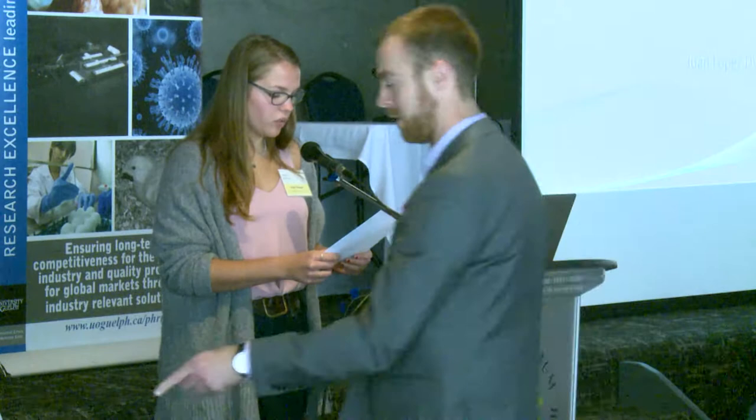Our final speaker before the lunch break is Dr. Lopez. He is a veterinarian, master in avian pathology, and PhD in immunology. He spent 12 years working in incubation and the last eight as a global hatchery specialist for Hendrix Genetics.